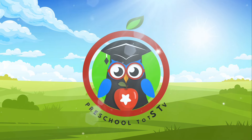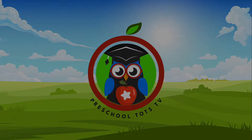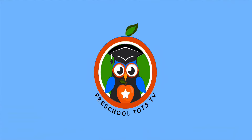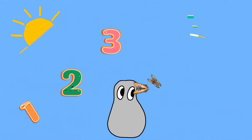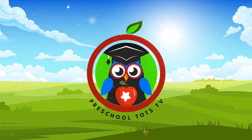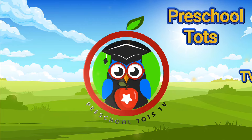Preschool Tots TV. Welcome to Preschool Tots TV, where learning is the key. With Mr. Murphy by your side, we'll teach you ABCs. From counting numbers to history, it's fun to learn every day. So gather around, there's a lot to learn. There's so much to see right here at Preschool Tots TV.